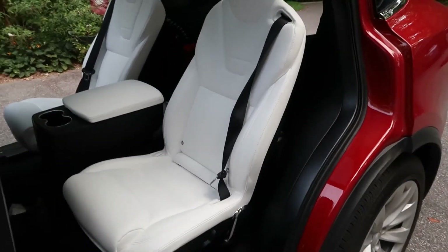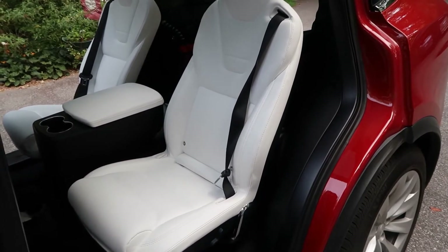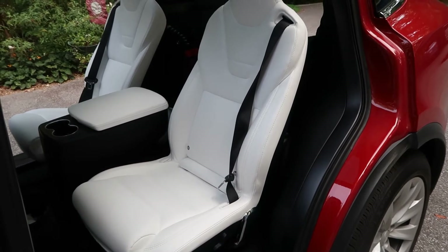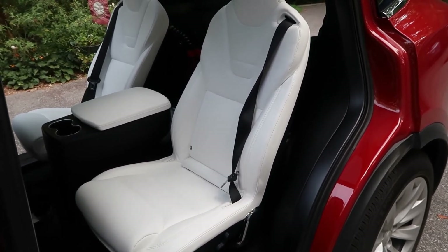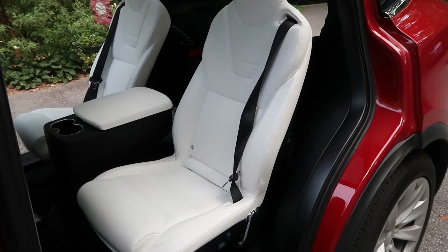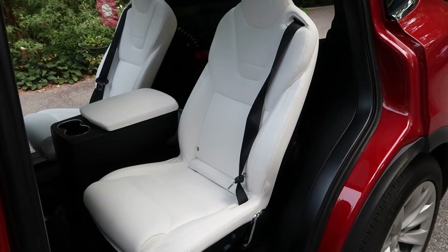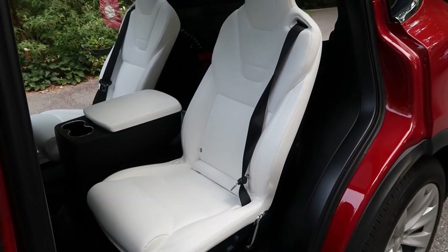We've had this issue a couple of times where the seat belts get twisted. Last time it was on the other side, now it's on this side. It's kind of annoying that just regularly getting in and out of the car the seat belt twists so easily. I tried pulling this one all the way out like Don did on the other side, and I haven't had any luck resetting it, so I'll probably ask him to take a look.